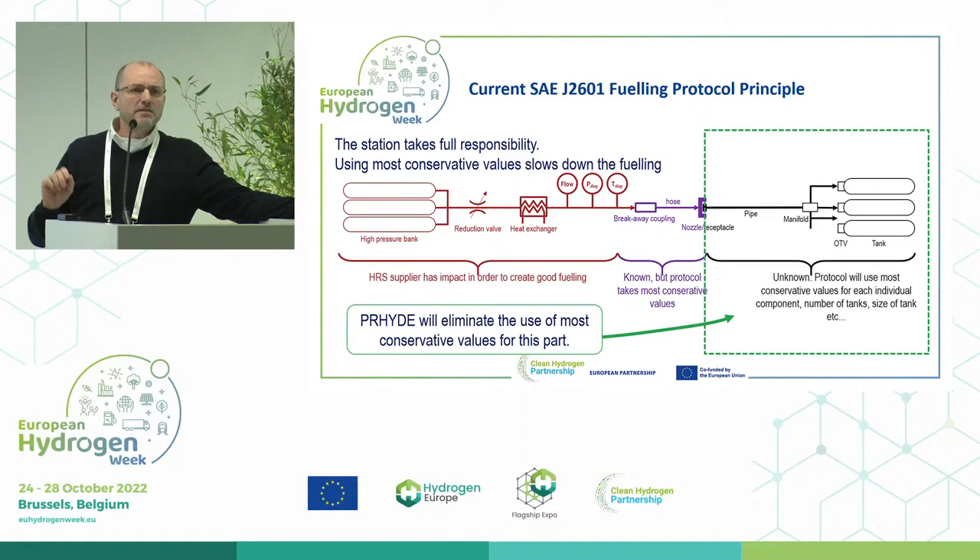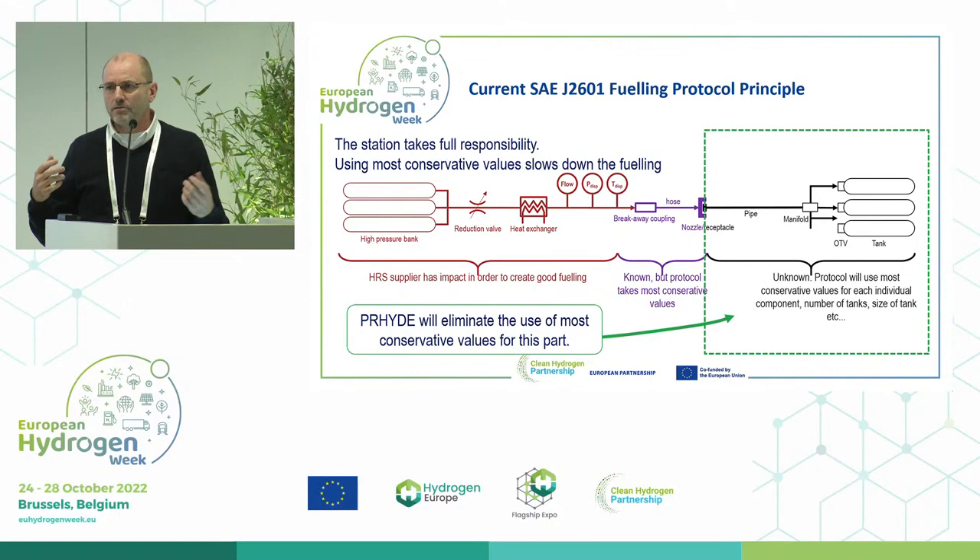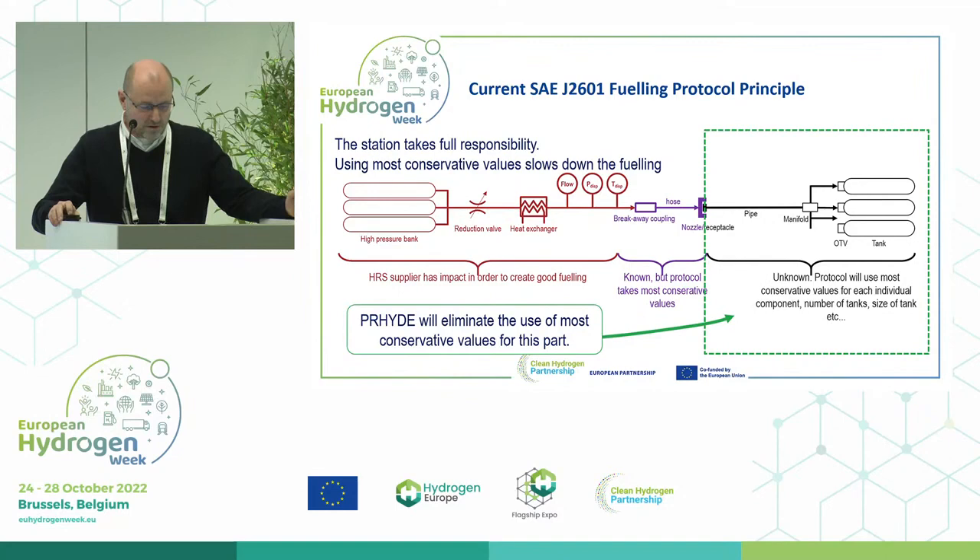Everything shown in purple and black on this slide assumed the worst-case condition — the worst type of tank thermal properties, tank size, number of tanks, pipes, delta P, etc. We took the most conservative approach. That's why, using the SAE J2601 for heavy duty, the fueling would be way too slow.